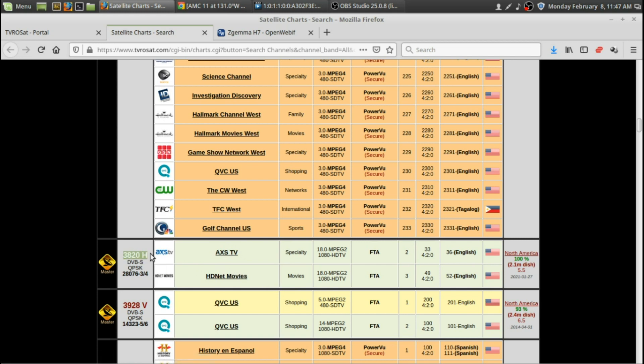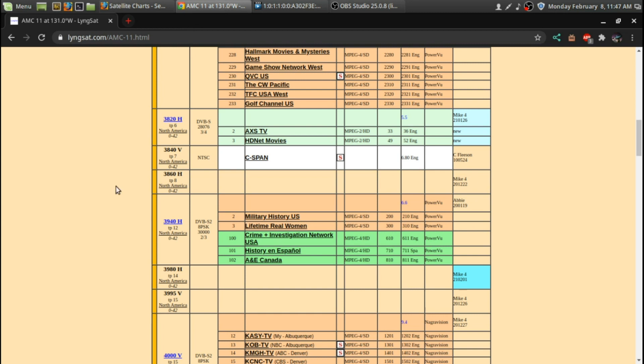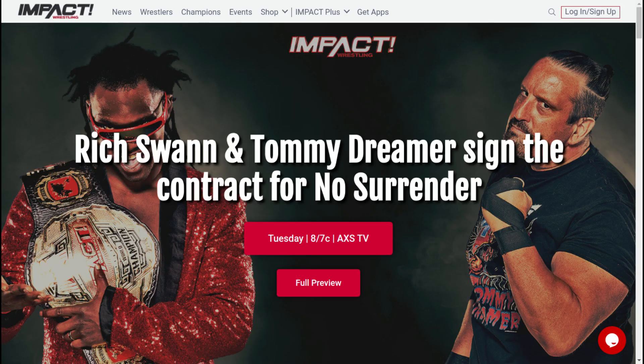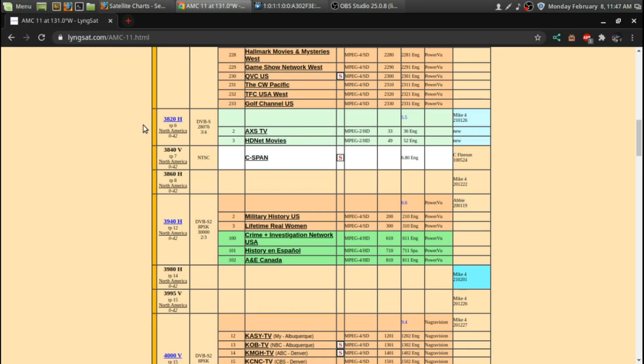I'll show you what it looks like on LyngSat — same chart, 3820, AXS and HDNet Movies. It's the same satellite that the C-SPAN analog feed is on, which I've done a video on as the last analog feed. I'm glad there are a few digital channels there too. So if I wanted to tune in C-SPAN with the analog receiver, I also have a couple of digital channels I can tune. Maybe I'll hook up my analog receiver and just watch some C-SPAN.